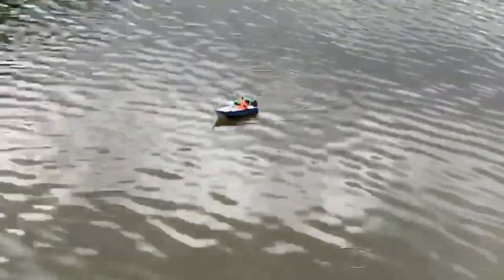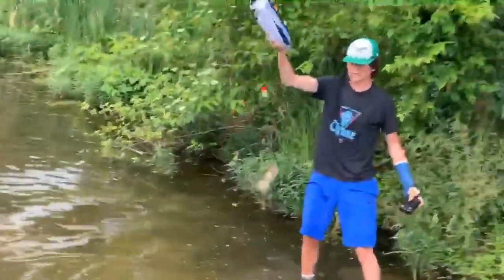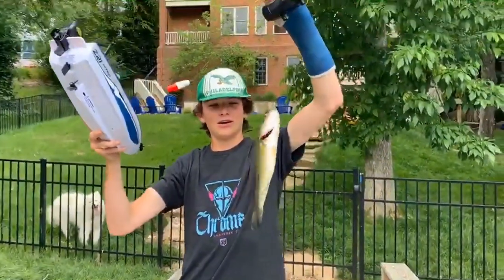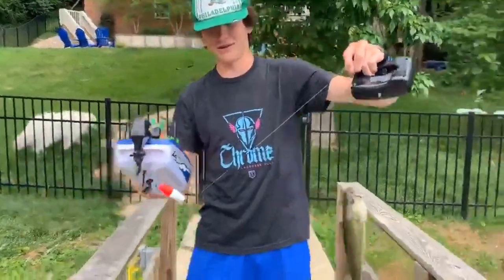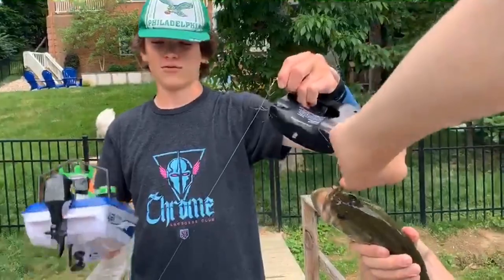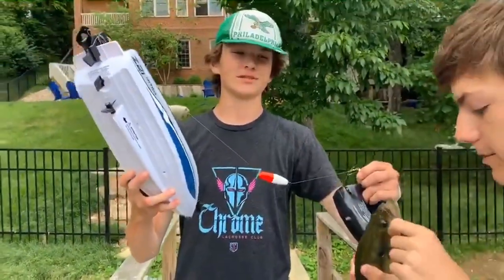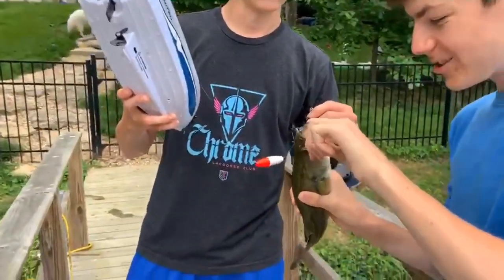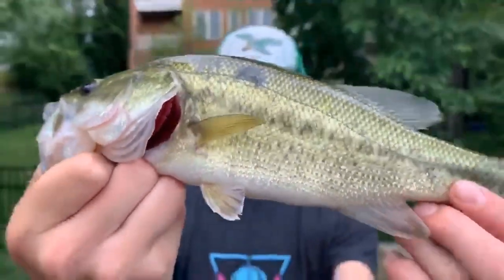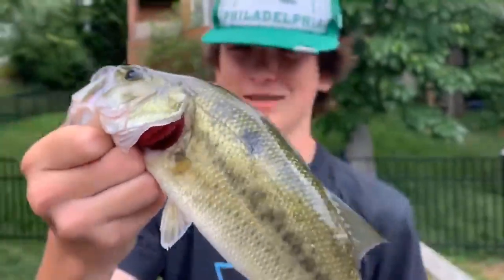Oh my gosh, we spent four hours yesterday and here we get a fish in 30 seconds. We have a fish on the RC boat! It's going in — we got the fish! We finally caught a fish. That's probably like a half-pounder — get the scale! In retrospect to that boat, the fish is about one-fourth the size of the boat.